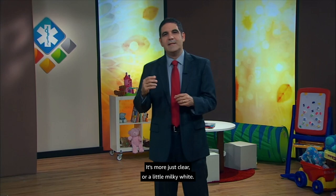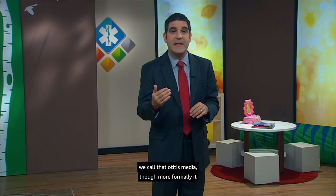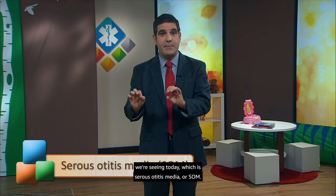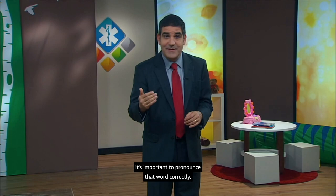The ear infection we saw two weeks ago we call acute otitis media, or AOM. That's to distinguish it from what we're seeing today, which is serous otitis media, or SOM. Serous here means fluid — uninfected, clear fluid. When we explain this to parents, it's important to pronounce that word correctly: it's serous, not serious. Though serous otitis media is important to understand and deal with correctly, it is not serious.